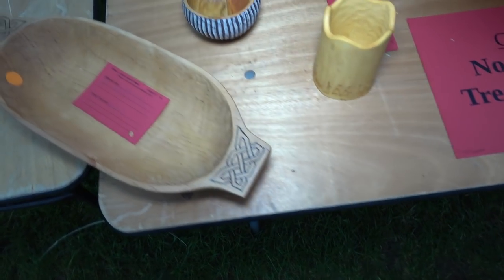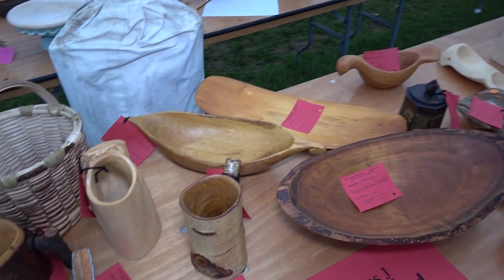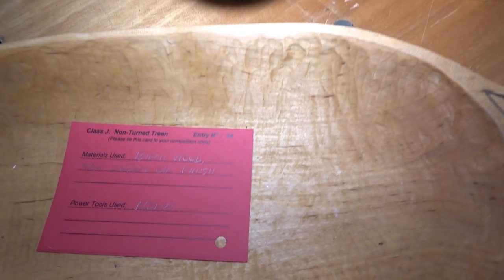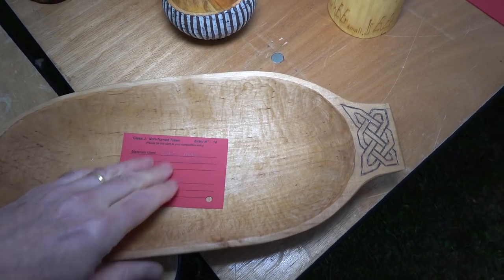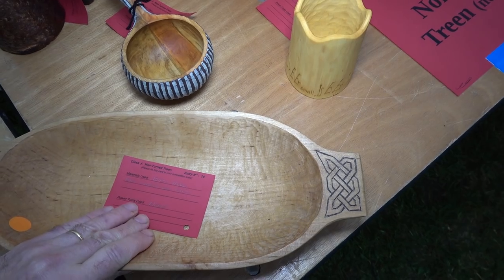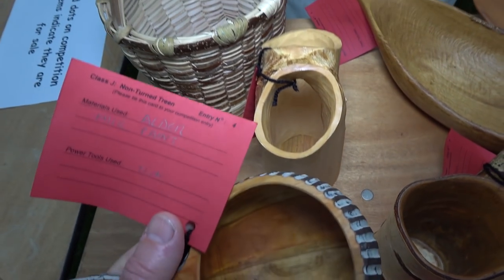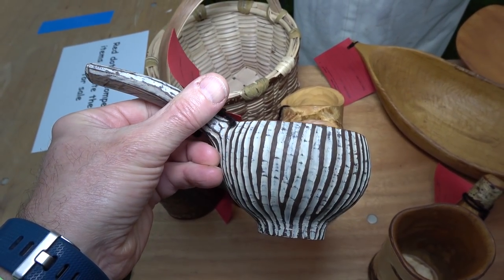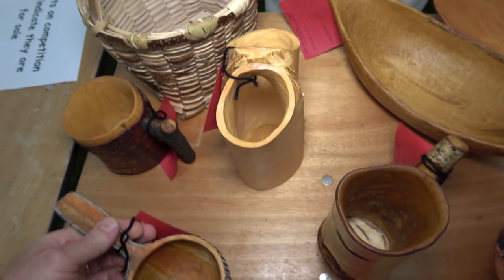Non-turned treen — so this is anything which hasn't been turned on a pole lathe and it's not a spoon. You get some very nice canisters and very nice oval bowls. I personally really like the simplicity of this one — nice Celtic sort of work at each end. Very pleasing to the eye — you pick them up, they feel nice and thin all over. Very well done. I mentioned milk paint earlier, and this is quite a good example — an order with a milk paint finish, quite striking.